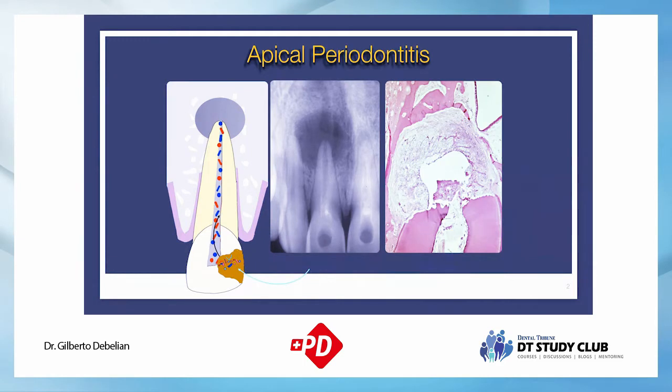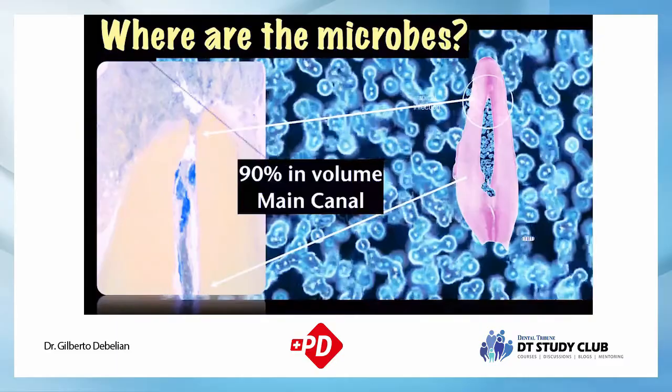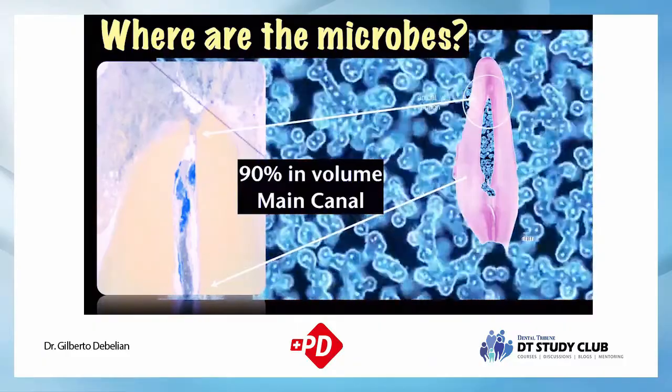When the canal is already contaminated, the disease that develops at the apical part is called apical periodontitis. Most of it is an inflammatory reaction at the apical part, trying to prevent bacteria inside the root canal from coming into contact with the bone. This is an inflammatory reaction due to a biological problem inside the root canal. It's very important to understand what we're dealing with: microbes, sometimes in a planktonic way, sometimes in a biofilm way.